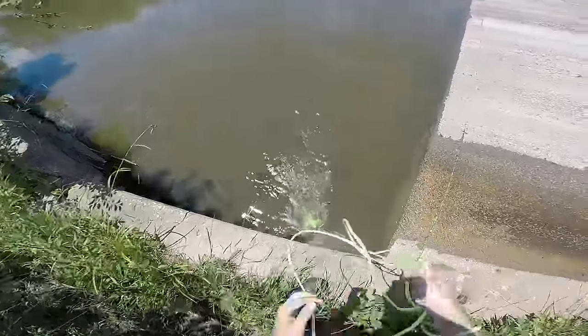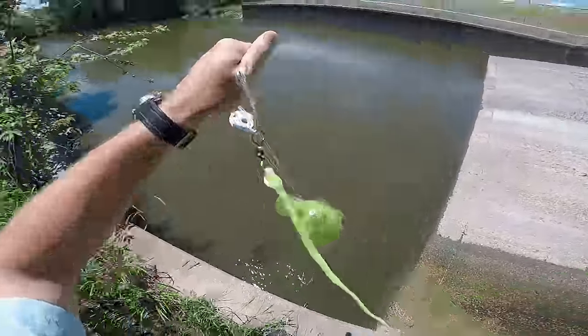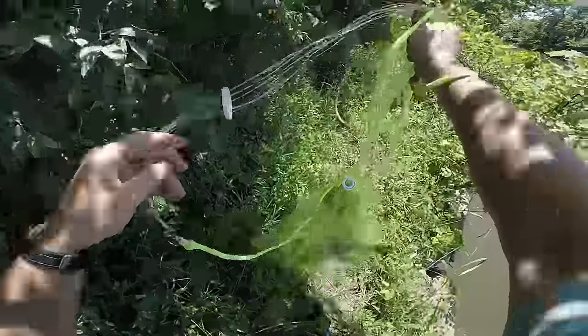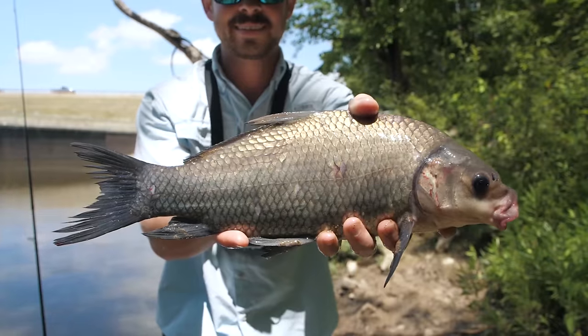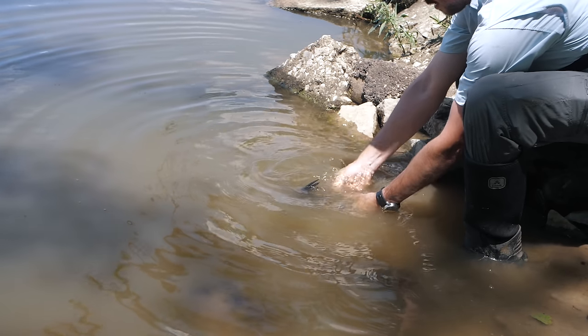I caught a bunch of fish with the net. Looks like I caught a buffalo and a bunch of shad. I'm not going to keep this buffalo for bait — I'm going to go ahead and let him go. See you later, buddy.